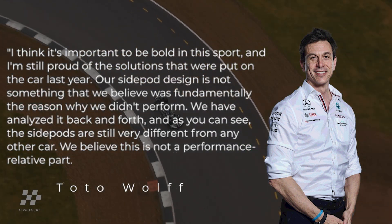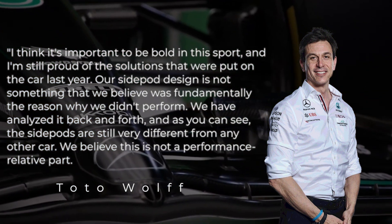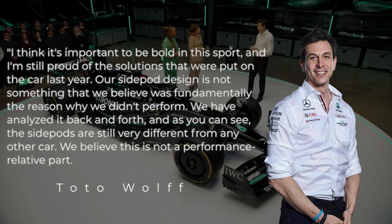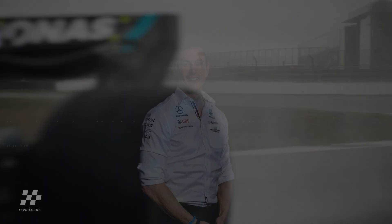'Our side pod design is not something that we believe was fundamentally the reason why we didn't perform. We've analyzed it back and forth and, as you can see, the side pods are still very different from any other car. We believe this is not a performance-relative part.'